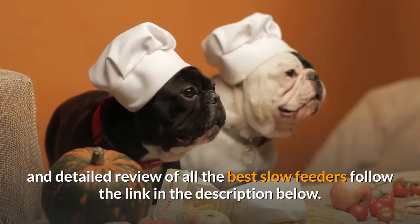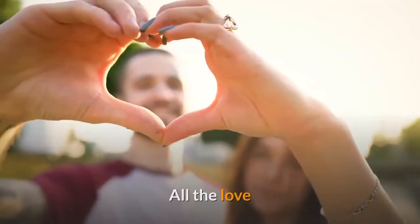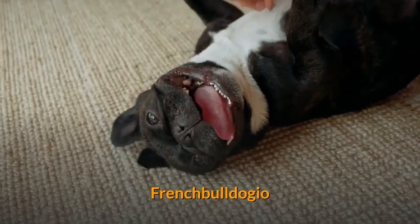For a full and detailed review of all the best slow feeders, follow the link in the description below. All the love, French Bulldogio.